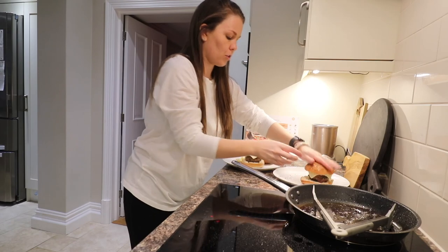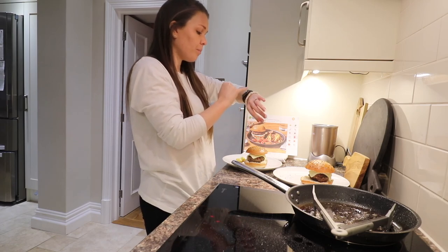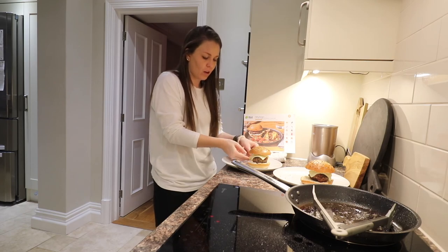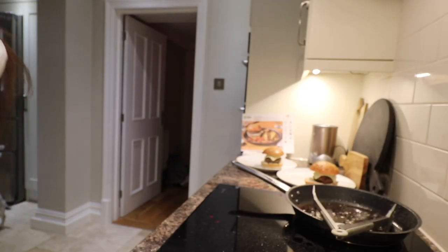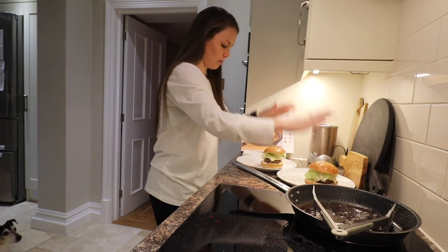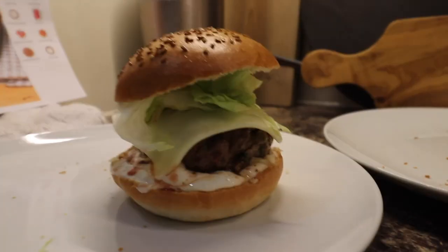Here's one burger. These are our burgers and if you ask me they are looking pretty damn good. I'm going to eat my burger, chill out tonight, watch a movie, and I'll check in with you tomorrow.